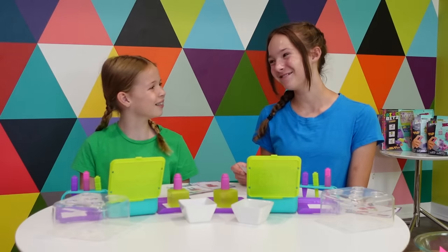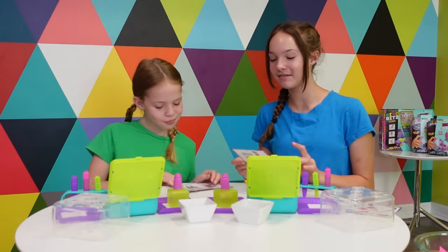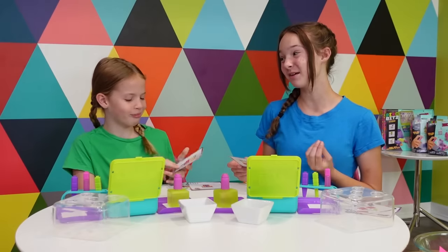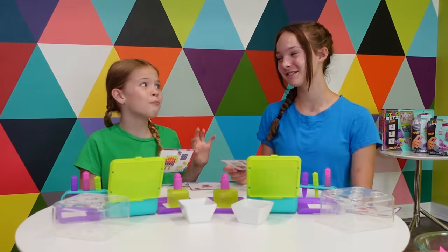You should have the first three of 20 tally marks on your paper right now. Addy and Maya are going to get back to their Pixobits building, which is as easy as stack, spray, and style. So the template gives us suggestions on what colors to use, and for my first build I'm just going to follow what the template suggests.